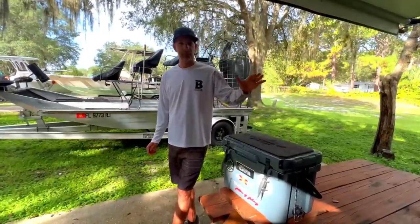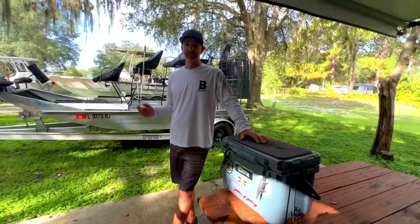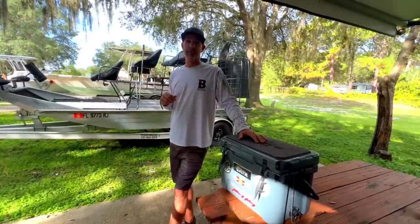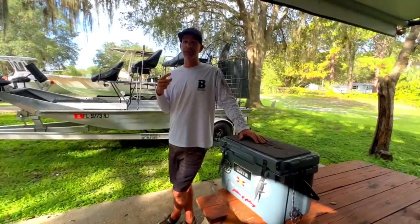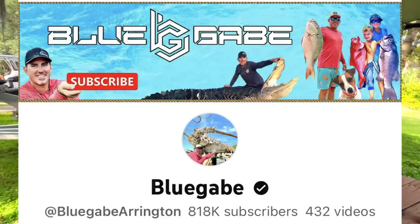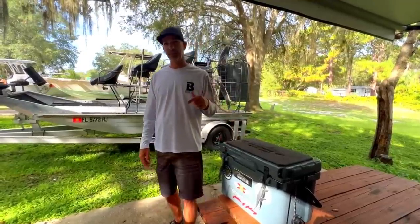Good morning everybody. We are packing up camp from a couple good gator hunts. This video you're about to watch is Tyla's — that's Cam's mom. If you haven't watched our videos before, it's going to be her second tag. The first tag, we were out hunting with Blue Gabe, so if you want to see that hunt, you're going to have to go to his channel and check that one out. But before we get to that footage, I'm going to give a couple shoutouts.